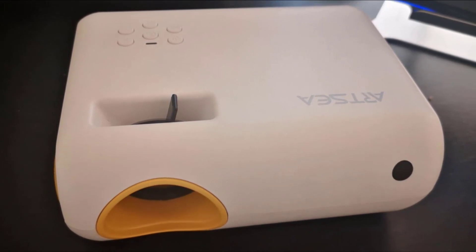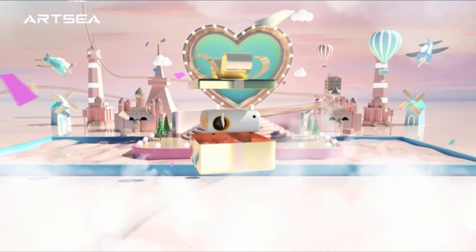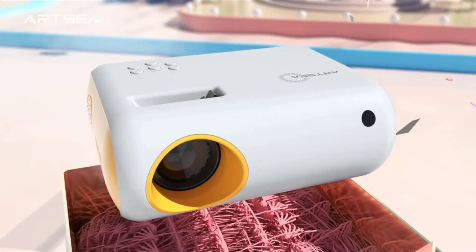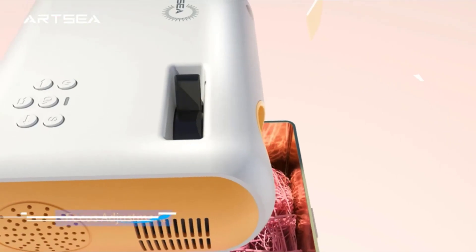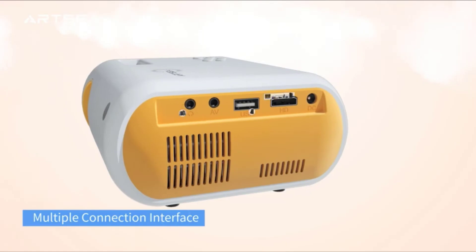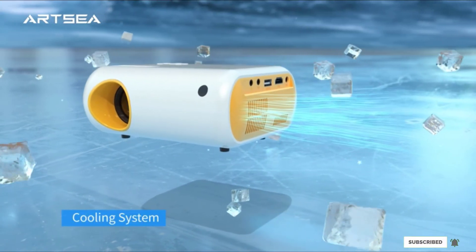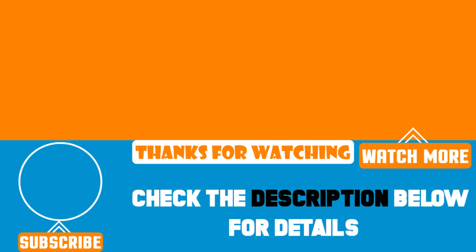Artsy also supports a remote controller that can adjust the screen zoom from 25% to 100% to meet your wishes exactly. With these unique features, the Artsy projector will surely be a fantastic idea if you use it as a gift for your friends or relatives. That's all for today. We upload product review videos every single day, so don't forget to subscribe and hit the bell icon for the upcoming video notification.